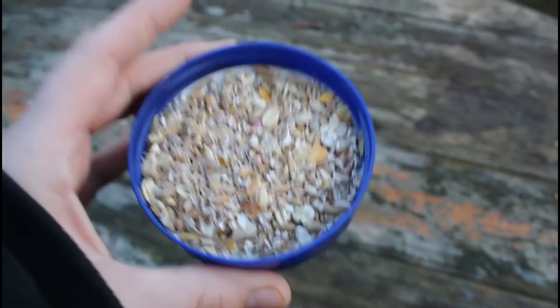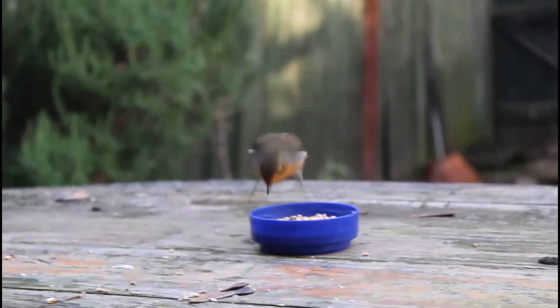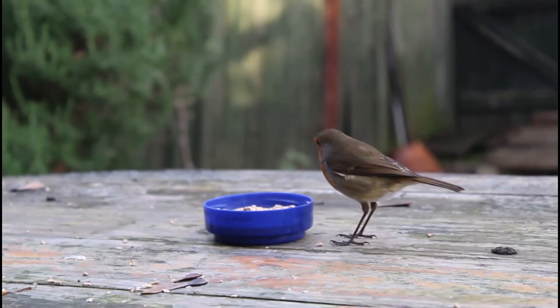Robins are ground feeders, which means they like to eat off the ground. So it's a good idea to put down a bowl of bird seed in addition to your bird feeders. They like to eat insects, worms, seeds and fruit.